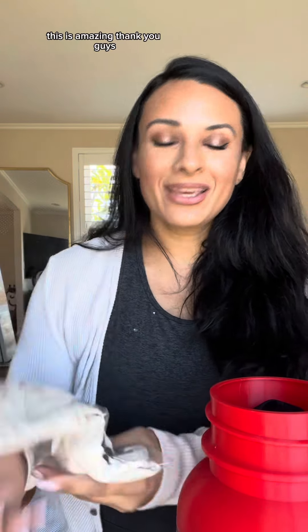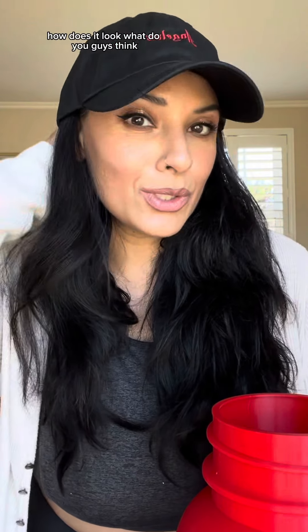They sent me a t-shirt. This is amazing, thank you guys. How does it look? What do you guys think?